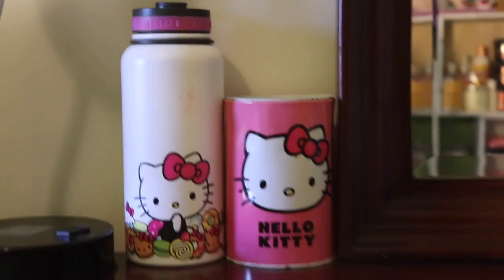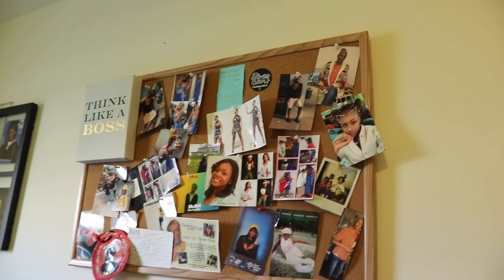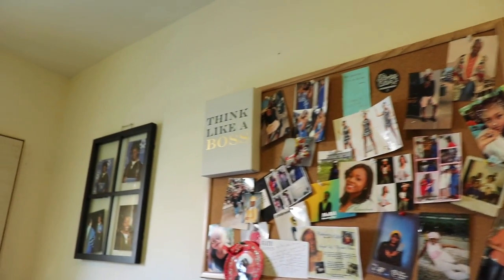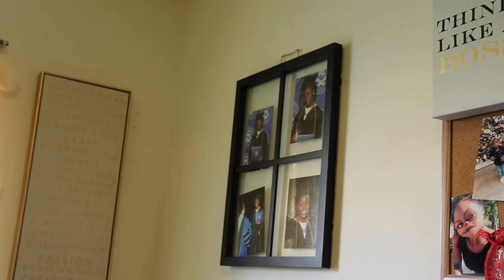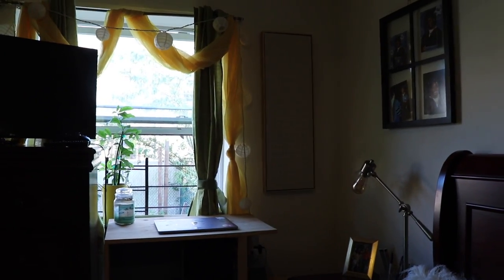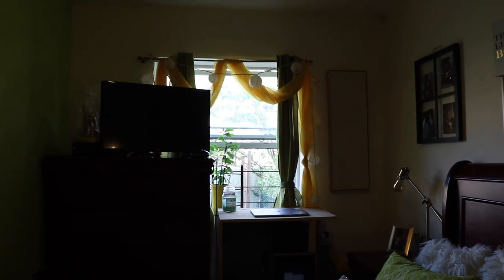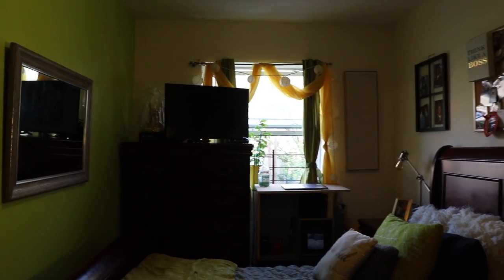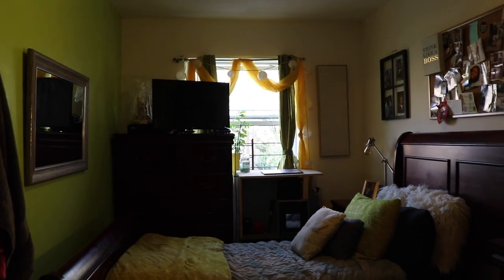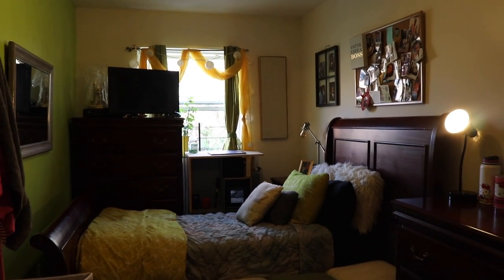And what would my dresser be without something Hello Kitty on it? I have my Hello Kitty bank and my Hello Kitty thermos. Here's my billboard with pictures of me and my family — these are my graduation pictures and I really love them. This basically concludes the room tour. I hope you guys enjoyed this video — if you're watching and you're not subscribed, please consider subscribing, leave a like and a comment, and let me know what you guys think about my room. Love you!